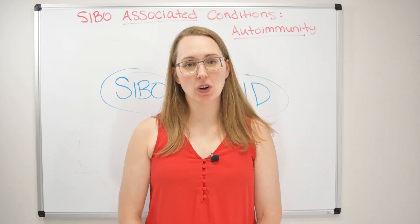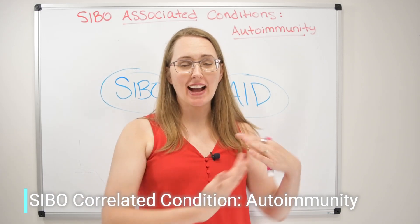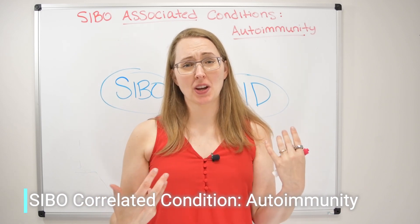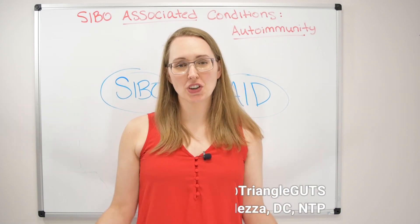Hi guys, welcome back. In today's video we're going to talk about the connectedness between SIBO and autoimmunity on a grand scale. Like our last video, we're going to talk about the connectedness between the two and try to answer the question: which came first, the chicken or the egg?